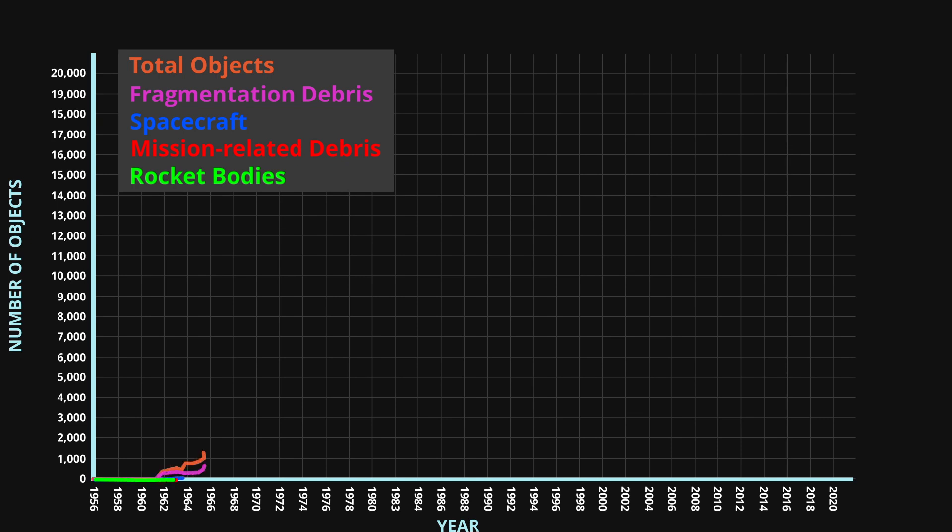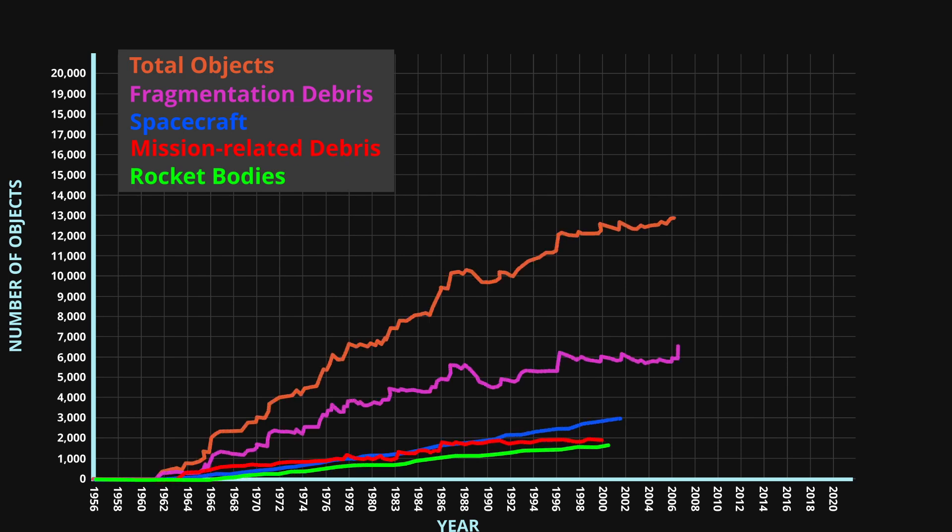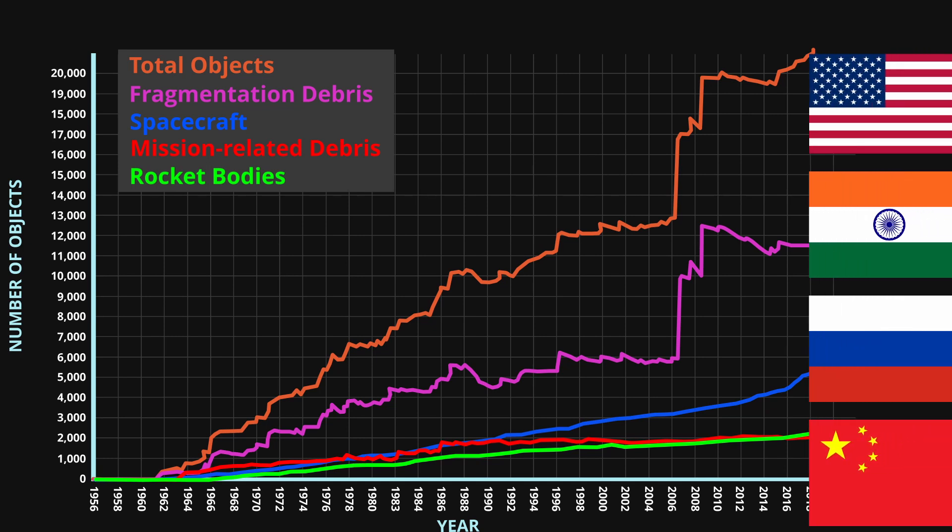This graph shows the breakdown of different types of debris broken into different groups, including rocket bodies, mission-related debris, spacecraft, and fragmentation debris. The graph highlights a massive spike from 2006 to 2008, which is a direct result of an anti-satellite missile test. And this is my moment to say: stop shooting down satellites with missiles — I'm looking at you four.